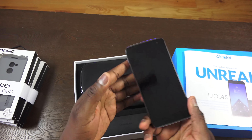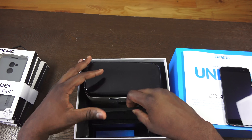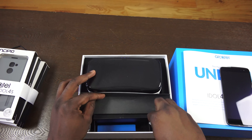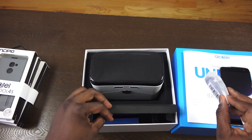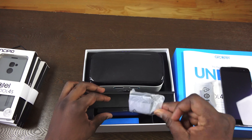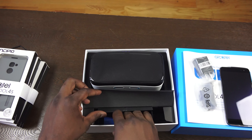Here's our Idol 4S — we'll look at the phone in a second, but let's see what else is in the packaging. Opening this up, we can see USB cables and a charger. This has fast charging — it takes about 90 minutes to fully charge the device.